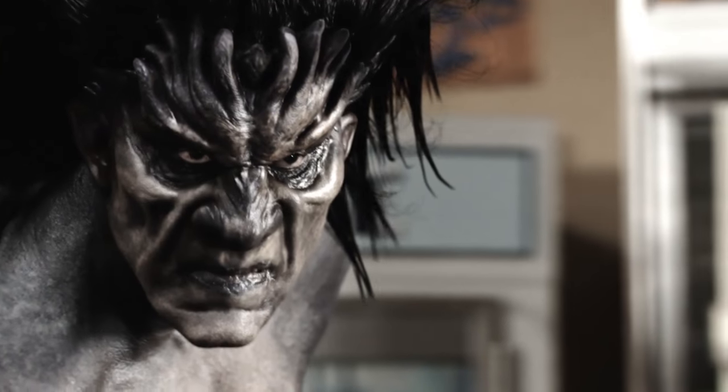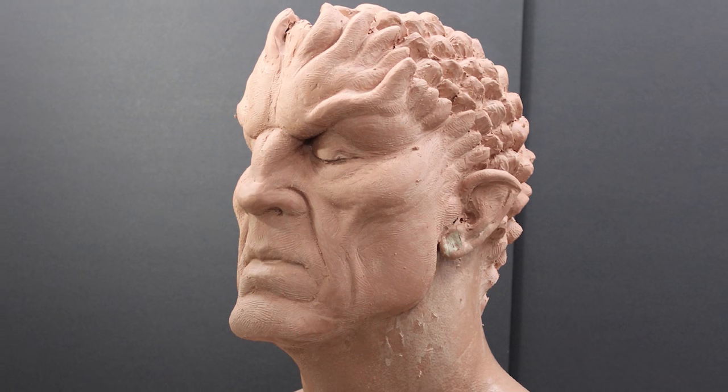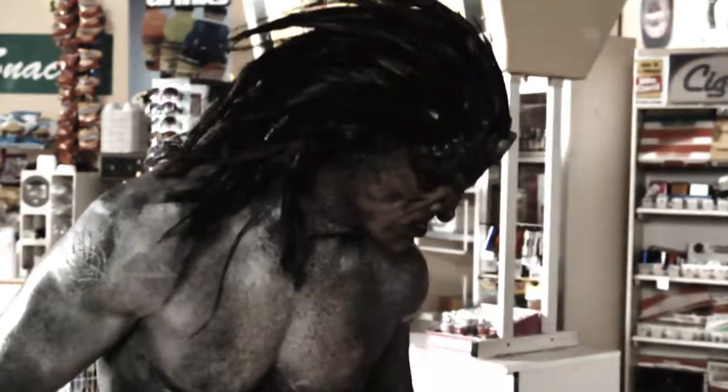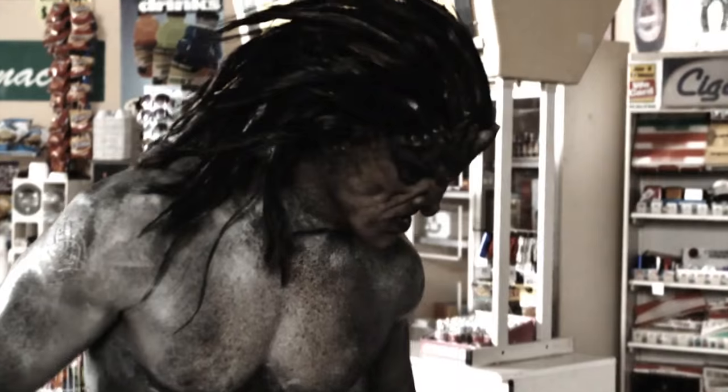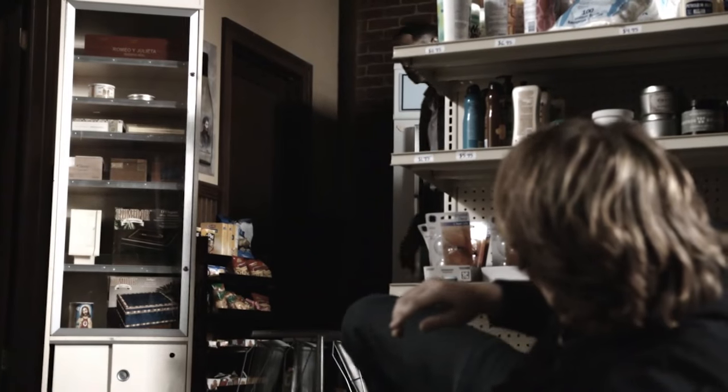In order to create this transformation, we knew that we were going to be mixing prosthetic makeup and then taking that design and applying it into our world and making it digital. We knew what our end result was, so there was no R&D with regards to what Lash is going to look like. But what was really important to me was making sure that his essence would be felt through the process of the transformation, because the end result of Lash does not resemble anything of Andrew.